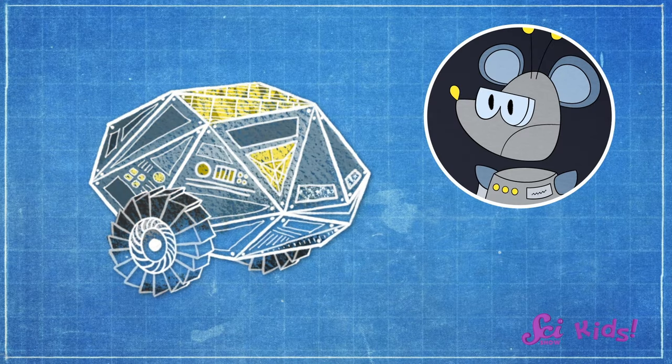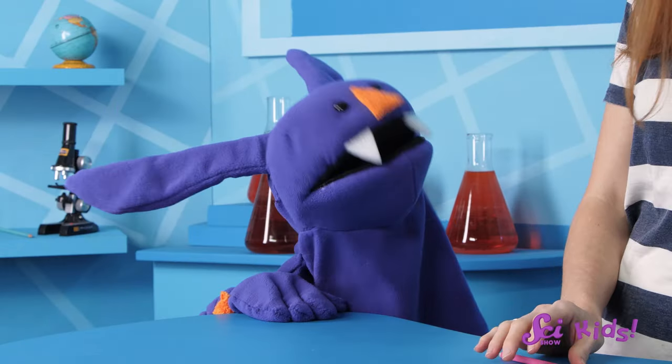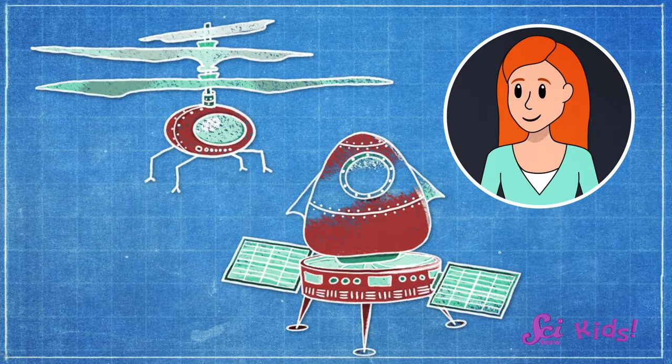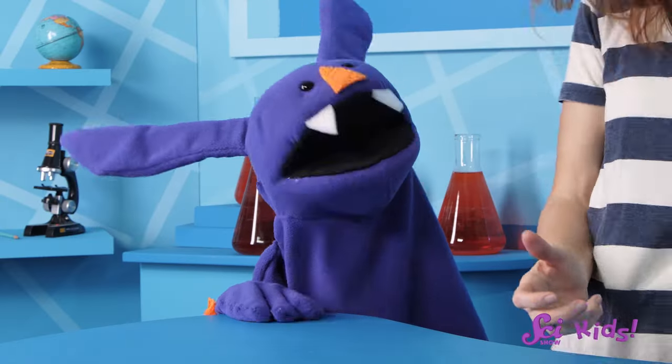Squeaks says the rover should be able to taste the dirt — maybe it has a flavor that makes it red. So he's included a tool that acts like a robotic tongue. That's awesome! How about your design, Jessie? I think that the rover should be able to bring back some dirt to Earth so scientists can study it up close. So my rover has a scoop that it can use to dig up some dirt. That's a great idea, Jessie!